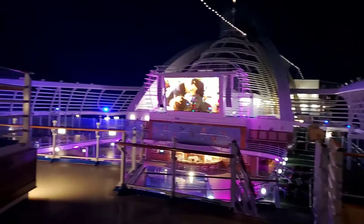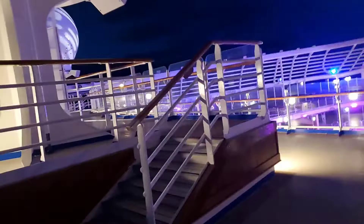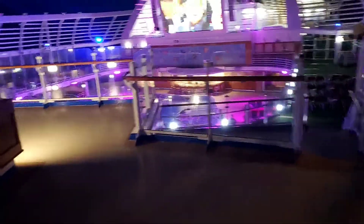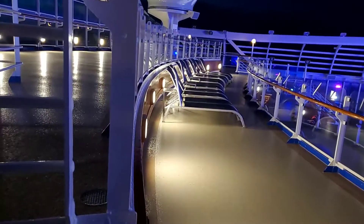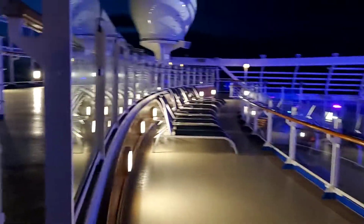More lounge chairs. Look at all this — nothing but pure blackness, pure darkness out there. But all this lighting here is pretty damn cool. So yeah, this is pretty much the second part of Deck 18. Not much up here.